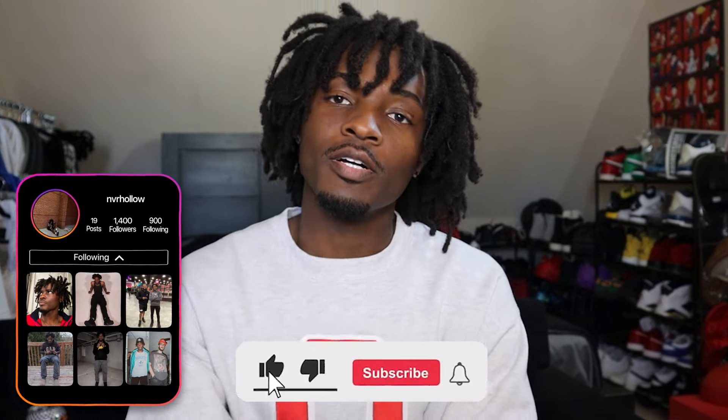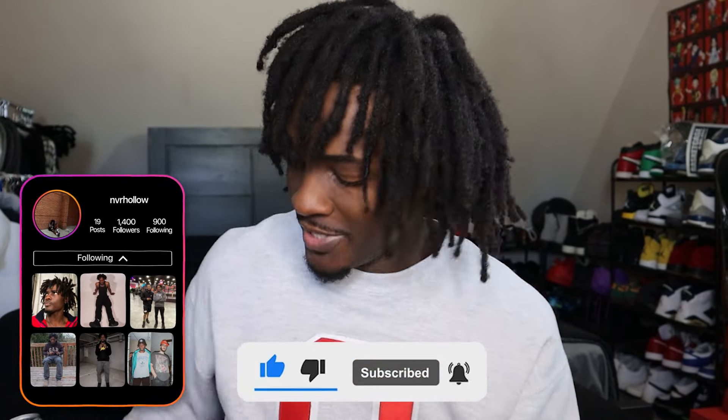Hey everybody on YouTube, it's your boy Hollow. I'm back again with another video. Today we're just gonna be showing y'all a cool little 'what's on my iPhone' type of video. This is my old iPhone — the iPhone 11, the product red. It's what I've been using for a minute, but just recently, like last week, I bought me an iPhone 13 Pro Max. About to get into it and show y'all what I got on my iPhone.